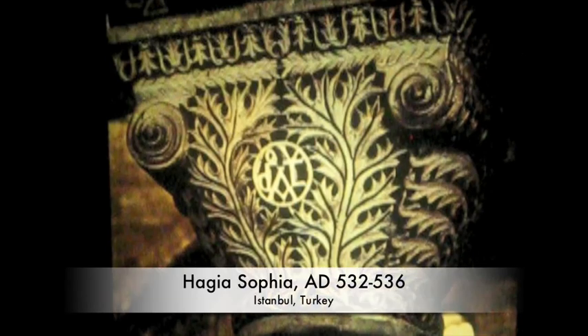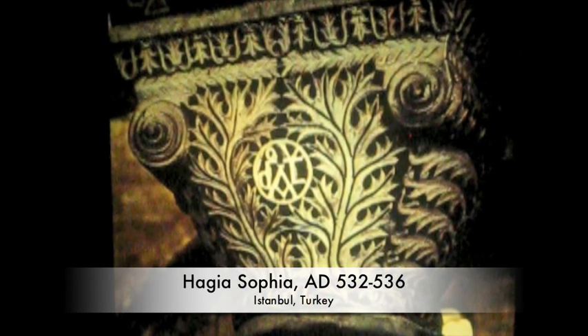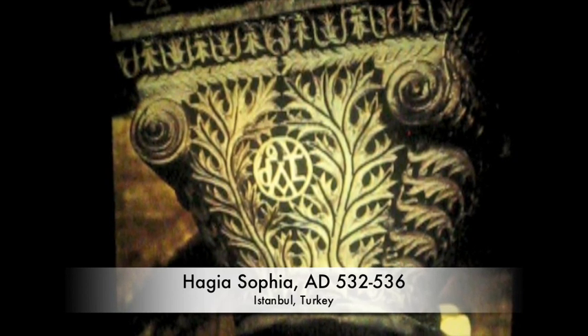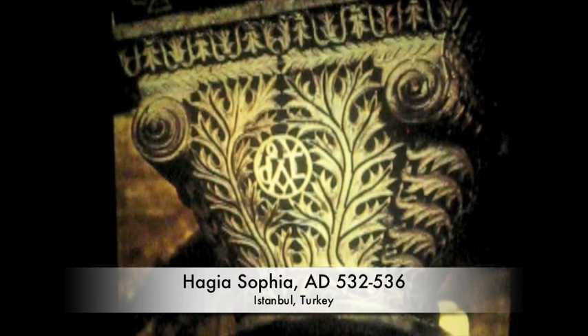You can see in these columns that Justinian has left his mark. They have also moved toward a more abstract, decorative style of art, with Justinian's sign being in the middle.